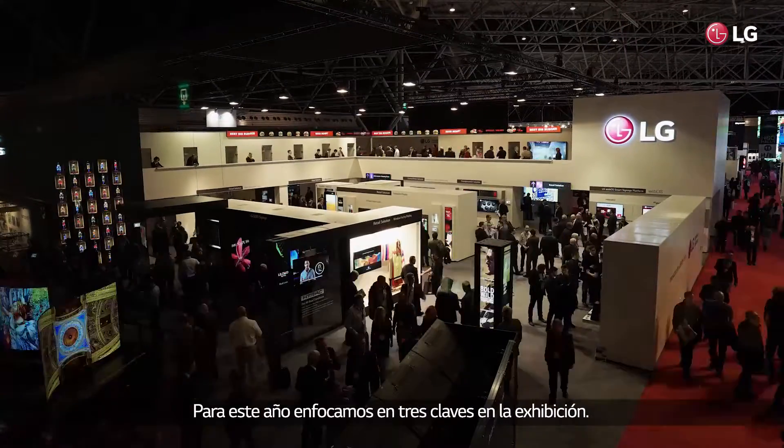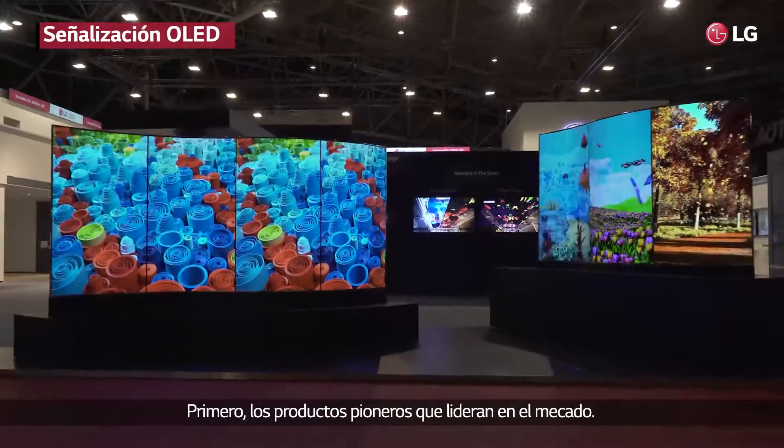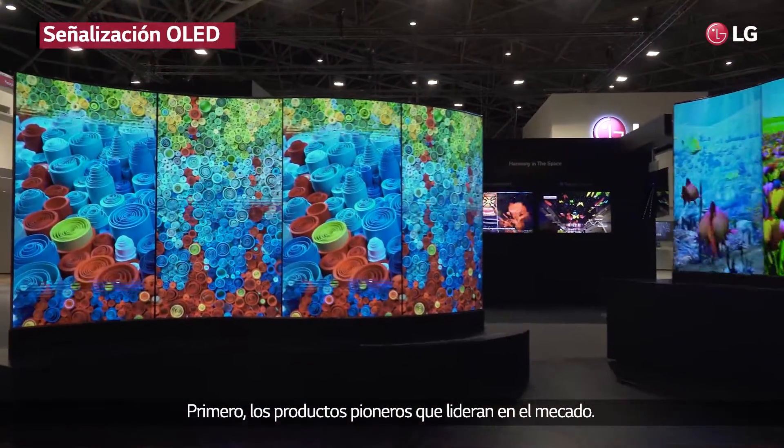For this year we have focused on three key exhibits. First, the world's first market-leading products.